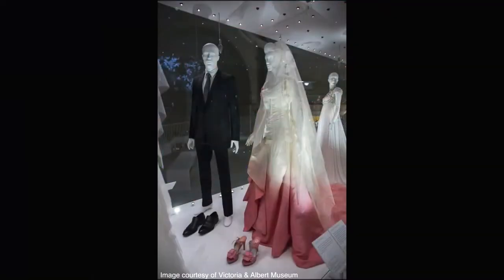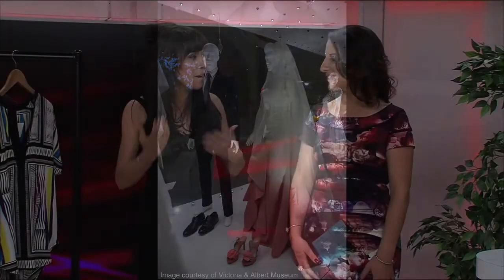I have two of my favorites that I just want to highlight. This one here is Gwen Stefani's wedding dress, created by John Galliano when he worked for Dior in 2002. Gavin Rossdale also wore a lovely Dior suit. It's a beautiful silk dress dip-dyed in pink, which really brings out her punky and artistic style.